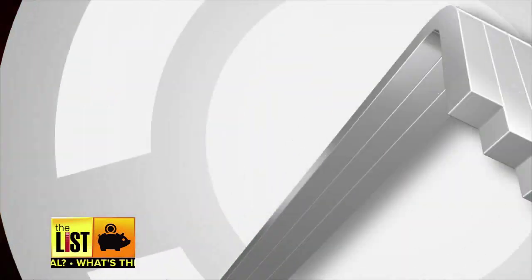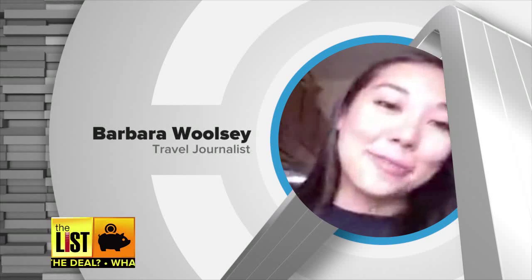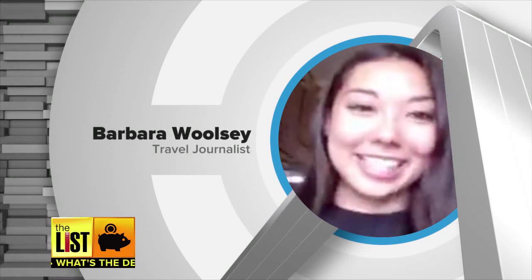The United Nations has declared internet access a basic human right, so here's a list of ways to reclaim your dignity at the airport and score free Wi-Fi. Barbara Woolsey is a travel journalist and she knows a thing or two about finding free Wi-Fi in the concourse — and she's found all these little tricks after getting frustrated with not being able to use the internet.